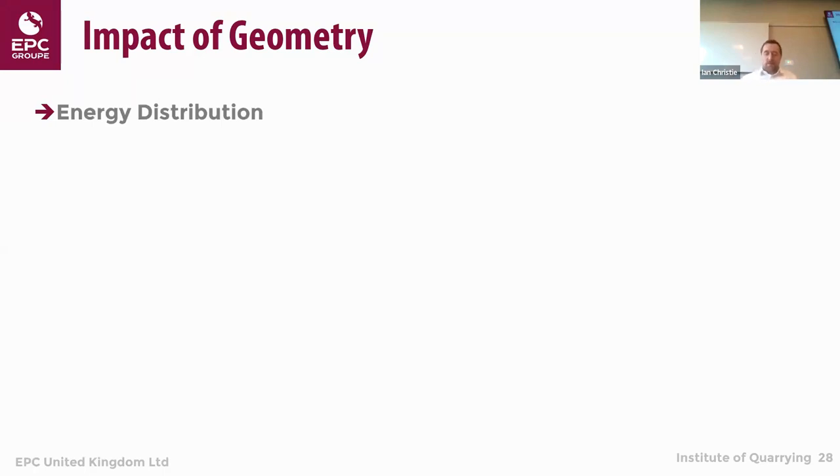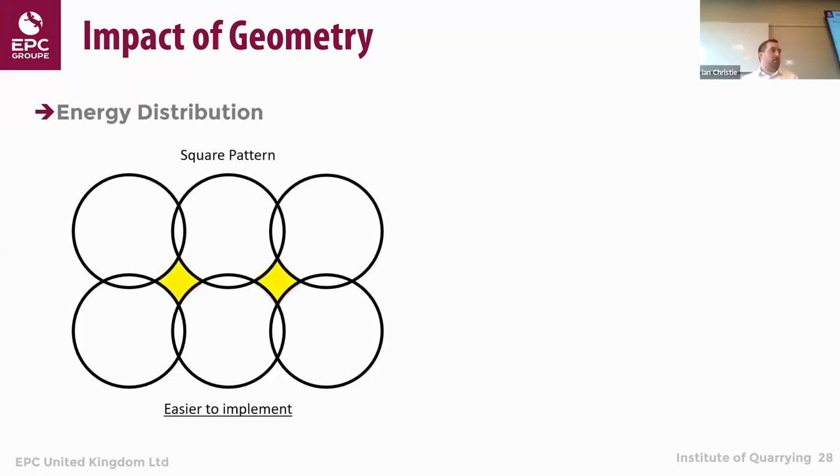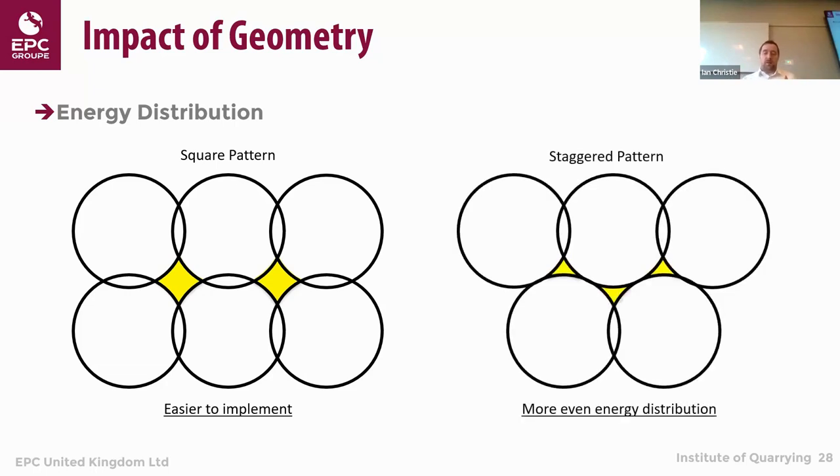Another thing we can do concerns the type of pattern. Square patterns are often easier to implement, while staggered patterns provide more energy distribution — better overlap of energy between holes. So if you have too little fragmentation, you could potentially alter to a staggered pattern, which can improve energy distribution and help avoid areas of poor fragmentation.